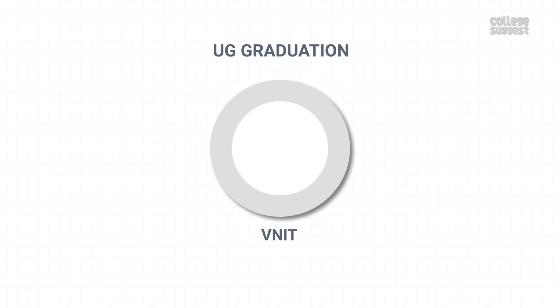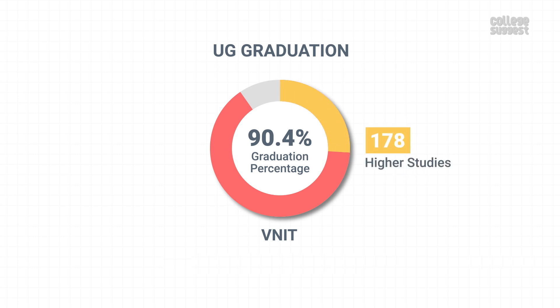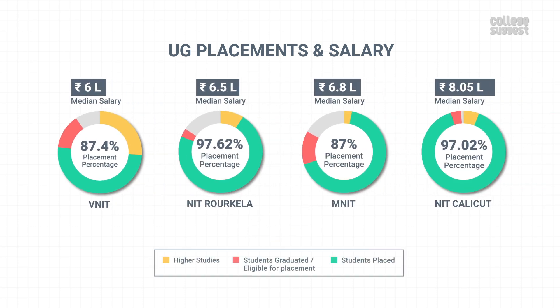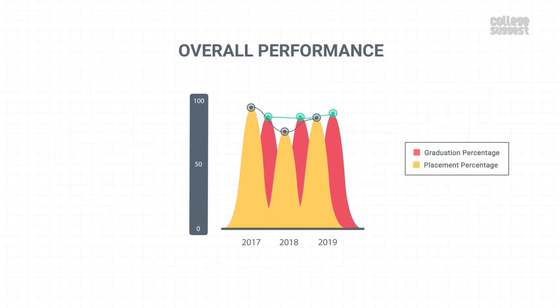Graduation Outcomes. Let's analyze this institution's graduation and placement percentages alongside salary packages and top recruiters. VNIT offers eight UG courses. Out of 750 final year students, 678 graduated within the minimum stipulated time, giving the institution a graduation percentage of 90.4 percent. From the graduated students, 178 have opted to go on for higher education. NIT Calicut from this list has a better graduation percentage. From the graduates, 500 students were eligible for placements, while 437 got placed, achieving a placement percentage of 87.4 percent. The placed students were offered a median salary package of Rs. 6 lakhs per annum. NIT Rourkela has the highest placement percentage, while NIT Calicut students received the highest salary package. Overall, VNIT Nagpur has shown improvement in both graduation and placements.